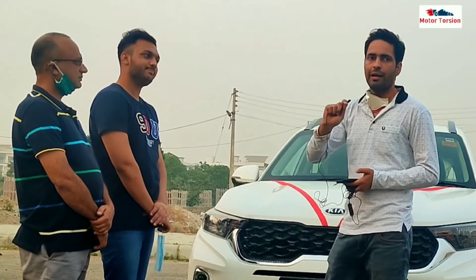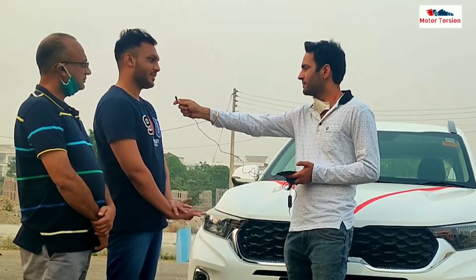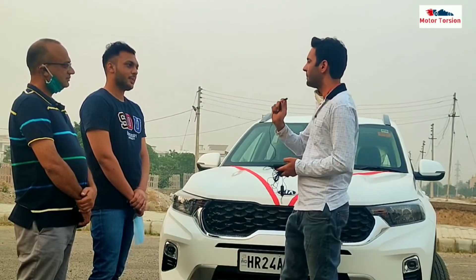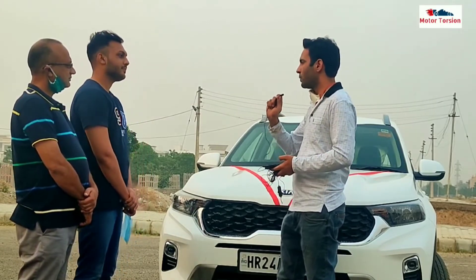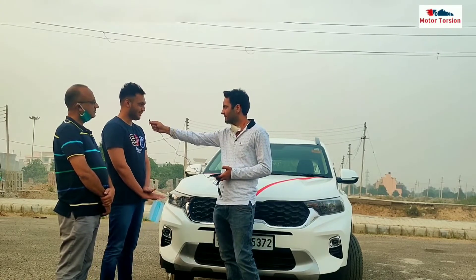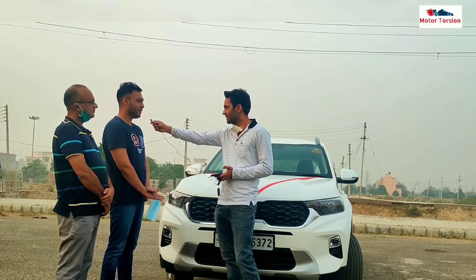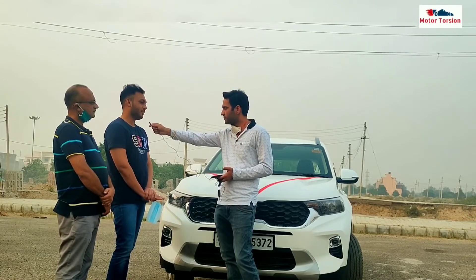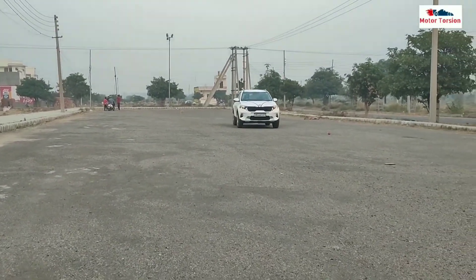After buying the car, what accessories have you added? Nothing much outside — everything is as it came. Just floor mats have been added and everything else is factory-fitted. Regarding build quality — does the car feel lightweight or is the build quality solid? No, it feels solid inside. You get a safe feeling. Even the bonnet is very heavy — when we were inspecting it, we noticed it. The build quality is good and it feels safe.